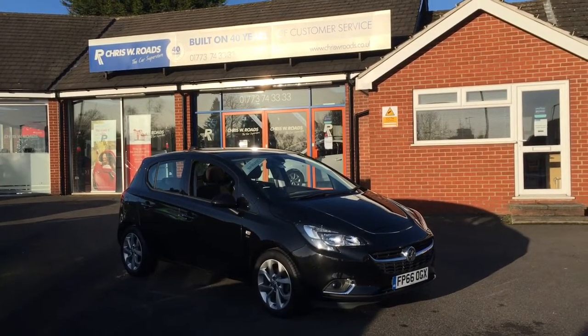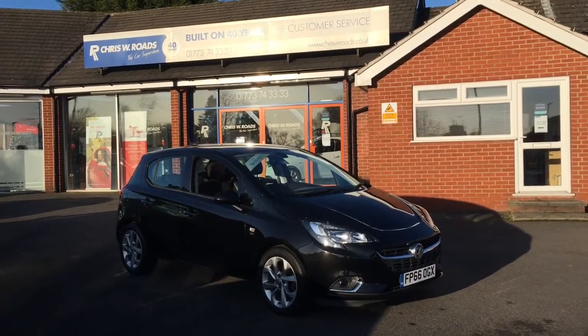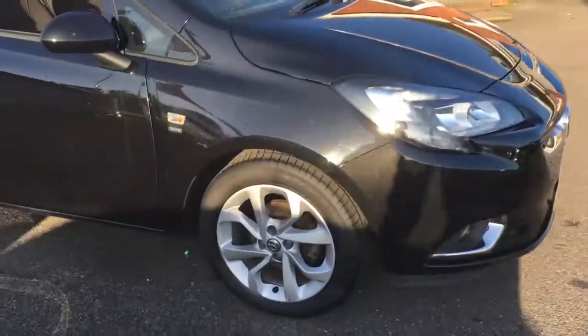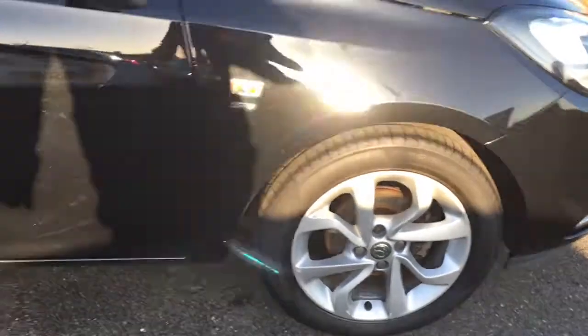Hello, this is Rob from Chris W Roads in Ripley. Here we have a Vauxhall Corsa which looks really smart in black. We've got some really stylish alloy wheels just there.